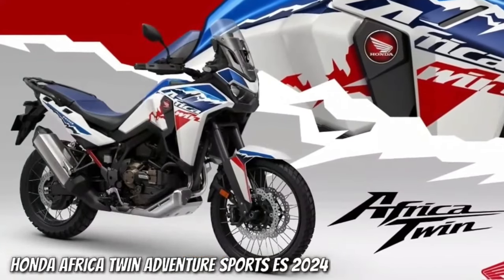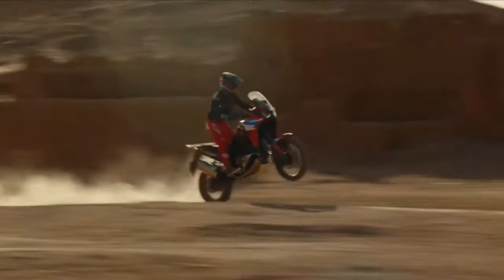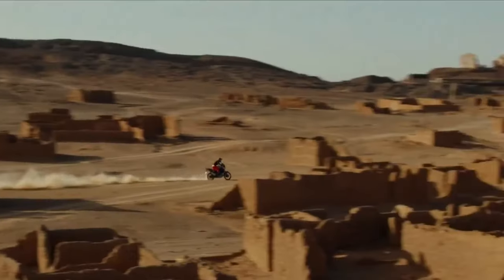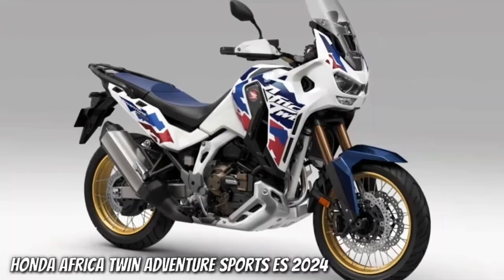The changes for the coming year focus on styling, practicality, performance, and technology. With two bikes and a number of sub-models getting updated, we'll focus first on the updates that affect all the models, then drill down into the finer points of each updated machine.